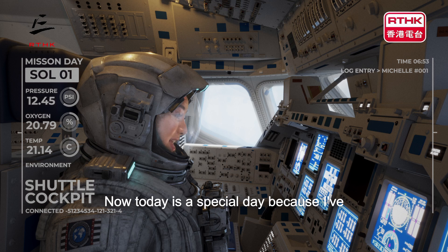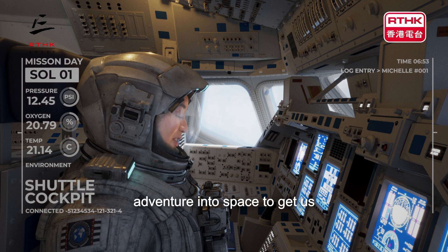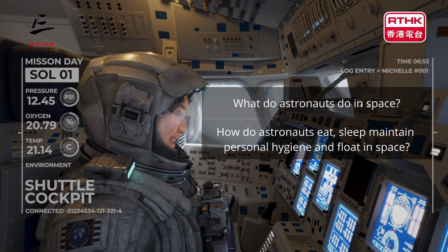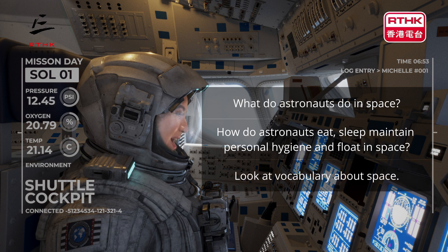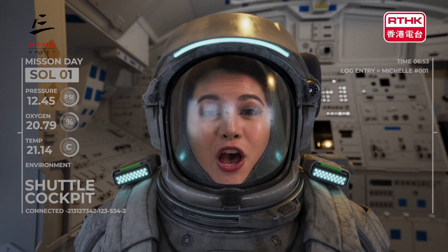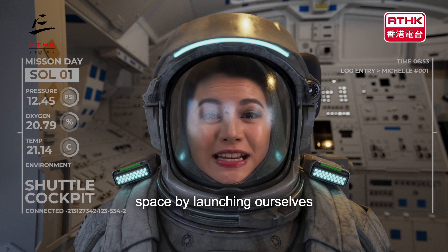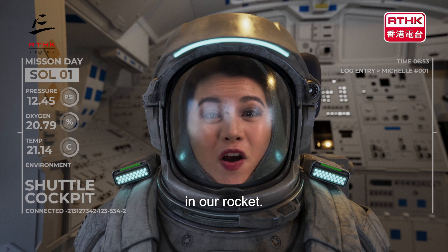Today is a special day because I've decided to go on an adventure into space to get us learning all about it. In today's episode we'll be talking about what do astronauts do in space, how do astronauts eat, sleep, maintain personal hygiene, and float in space, and look at vocabulary about space. So without further ado let's begin our episode on astronauts in space by launching ourselves in our rocket.